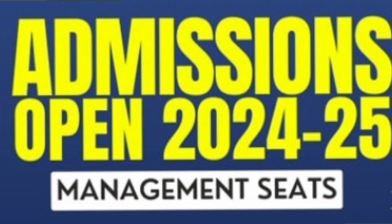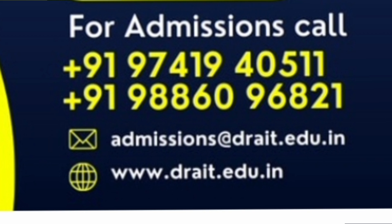Management Quota seats are available. If you want to get that seat, you can call on the mobile number provided or write to them at admissions@drait.edu.in to get your inquiries answered.